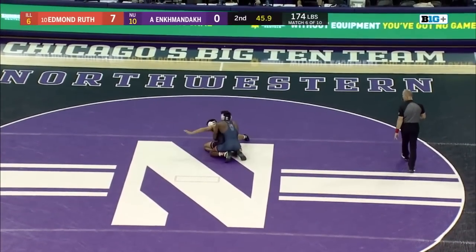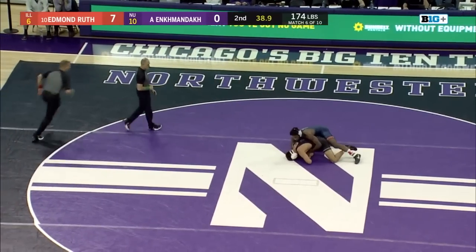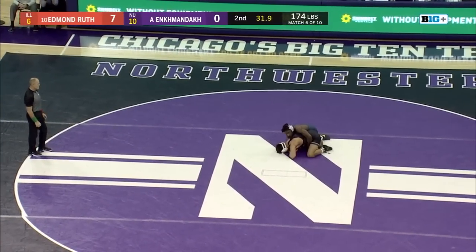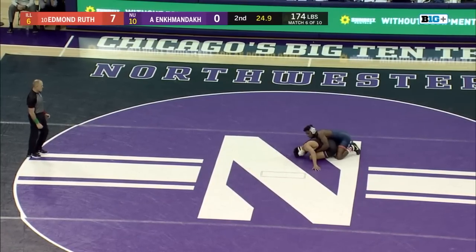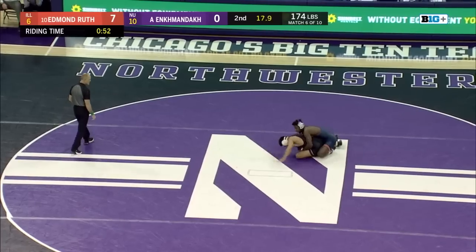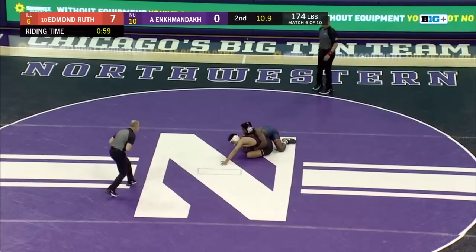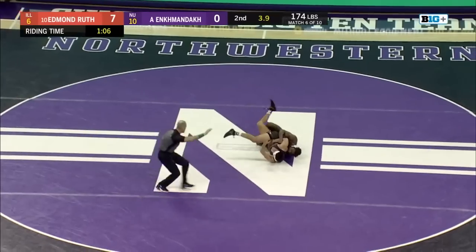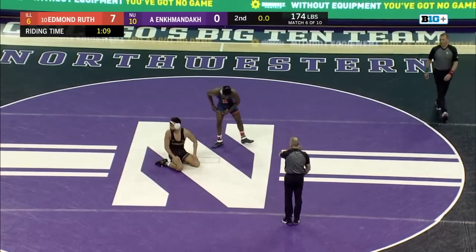All of a sudden, Edmund Ruth in major decision territory as they're ruled out of bounds with 51 seconds remaining in the second period. This was a huge turn of events for Illinois — big effort by Ruth capitalizing on Anka's upper body attempts with a big body lock for six points. Anka's got to be looking to stand up quick and get back to his offense. Ruth wants to lay on a gritty ride, get that riding time up, and go into the third period in major decision territory.